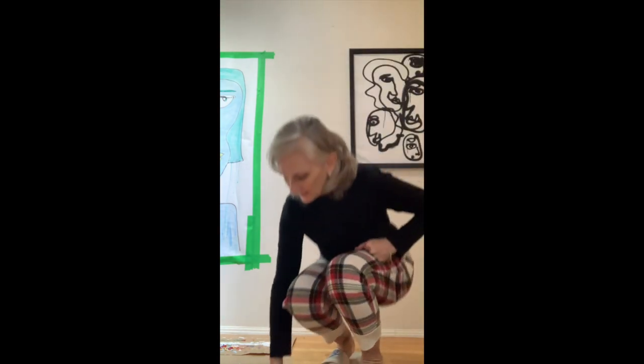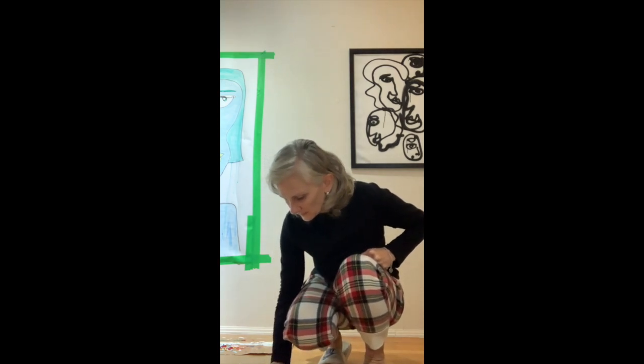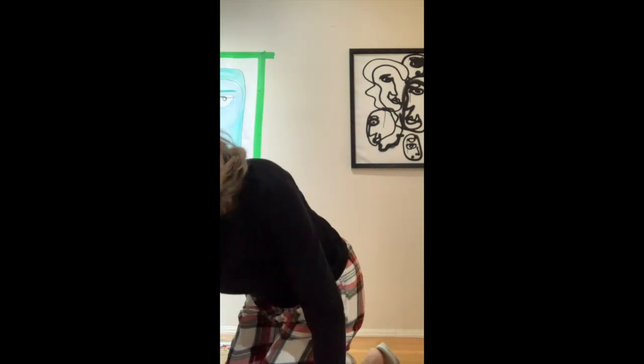Good morning everybody. I still have my PJs on. It's Saturday. It's raining really, really hard. I just wanted to do a lane find video before my friend Gloria comes to pick up because I found some stuff yesterday before the rain, so I made a point to pick it up and bring it home. This is one bag.